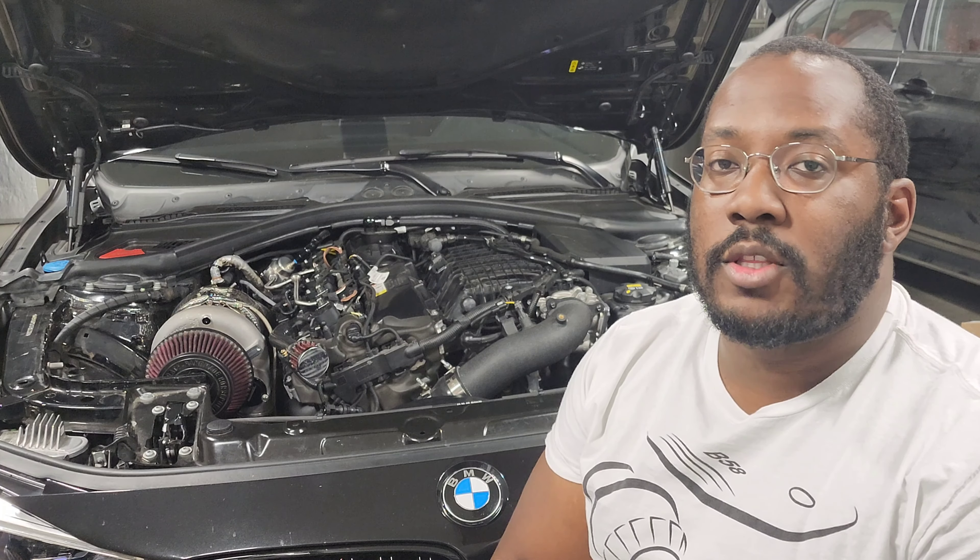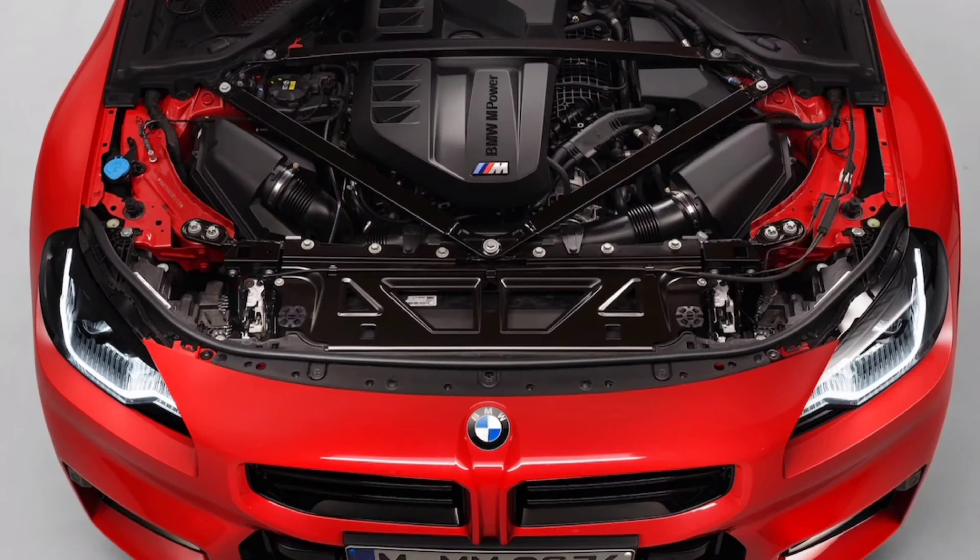So today we're going to be talking about the new M2 that was finally revealed this week. BMW put everything out there so now we know the power, the options that are coming with it, and basically all the technical information that you might need if you're interested in buying this vehicle.